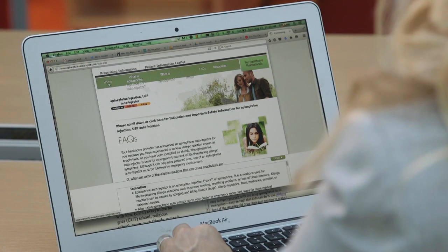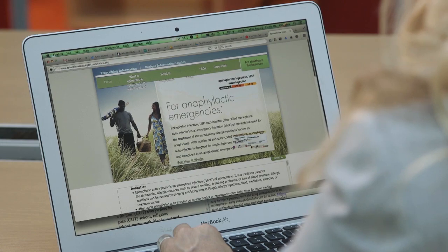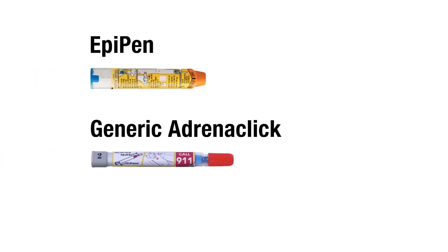But doctors can prescribe another kind of auto-injector for epinephrine that can cost even less. For a lot less money, the epinephrine auto-injector, also called generic Adrenoclick, uses the exact same drug in the exact same dosing as EpiPen. The difference is in how the injector pens are designed and how they work.